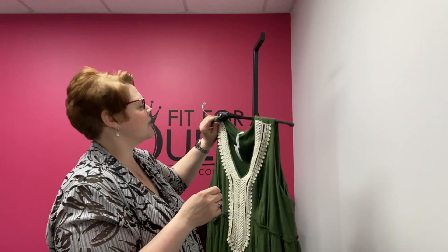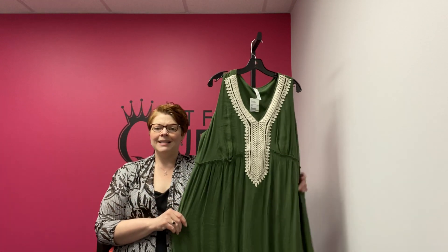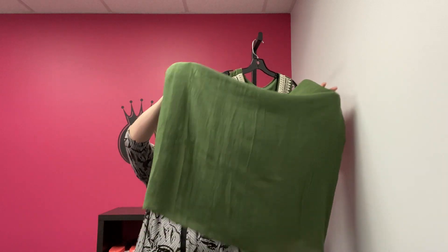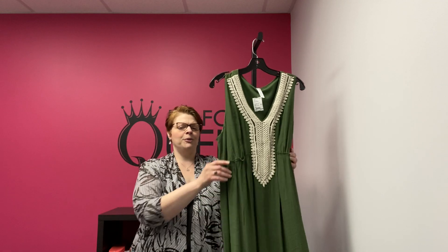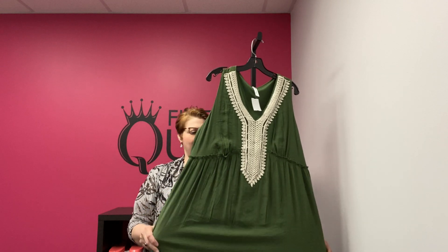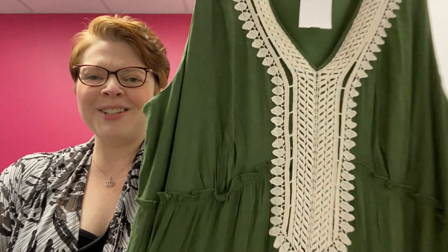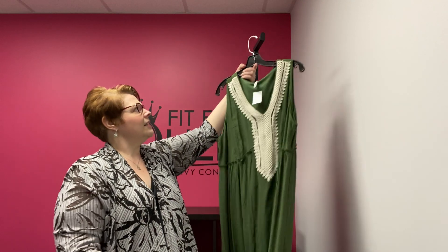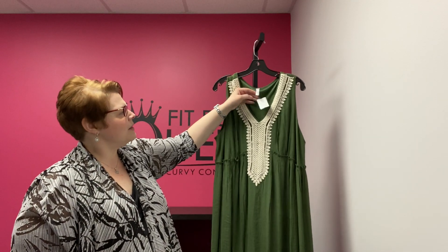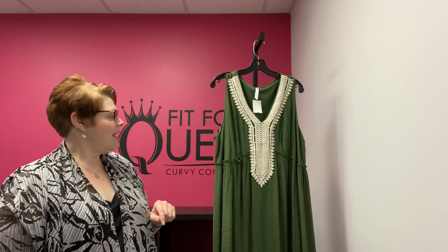From New York Collection, this is a 3X — I love this shade of green. This is a maxi, so it just has a plain bottom down to the ground. It's a gauzy material with a great flow to it. It is lined, so you're not going to see through it. It's got this beautiful embroidery in cream on it — just a great boho kind of look, but super cool. 3X New York Collection, marked down to $20.24.